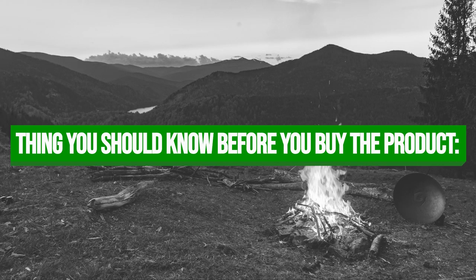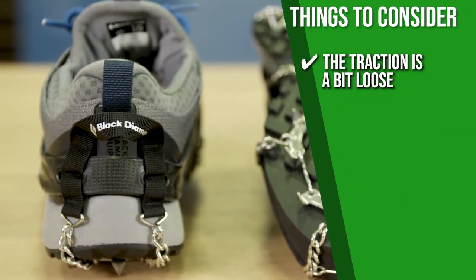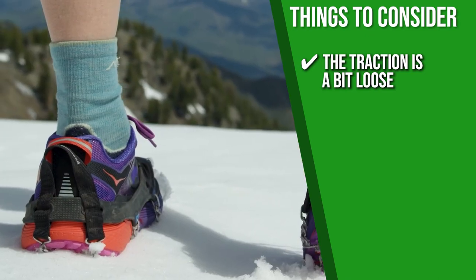Keeping all of that in mind, the important thing to consider about this product prior to your purchase is that some users find the traction is a bit loose, so you can skip sizing up.